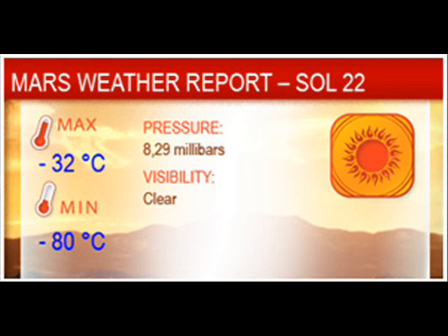On Sol 22, it was clear and sunny, with a low of minus 80 and a high of minus 32 degrees Celsius. Atmospheric pressure was 8.29 millibars, and wind was 21 kilometers per hour from the south.